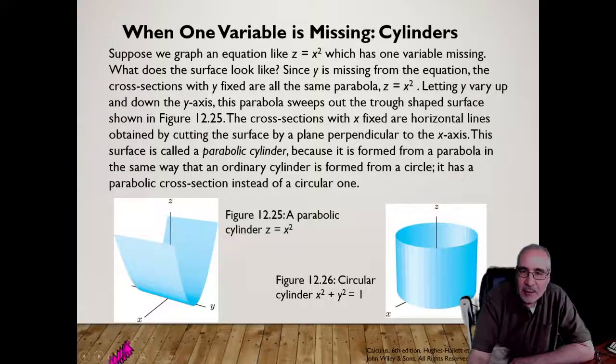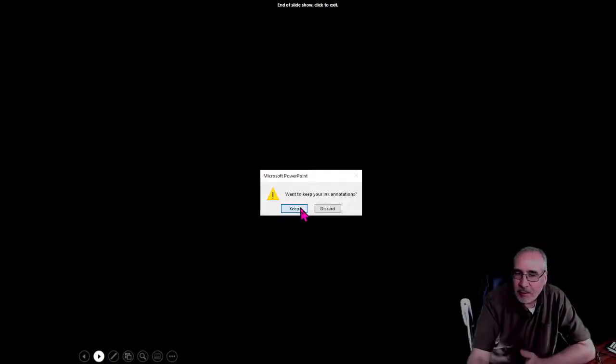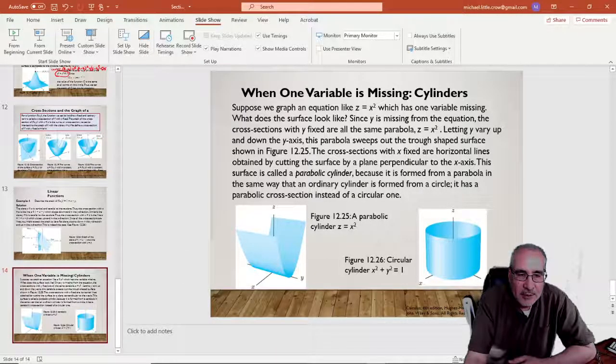When one variable is missing, we get a cylindrical surface. For example, z = x² has no y term, so you get a parabolic sheet extended in the Y direction — it's three-dimensional but more like a parabolic sheet than a paraboloid. And x² + y² = r² in 3D gives a cylinder — a stack of circles. We'll work through some of these problems together next time.